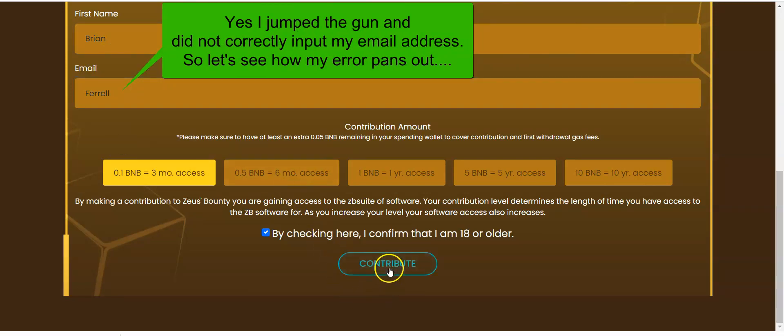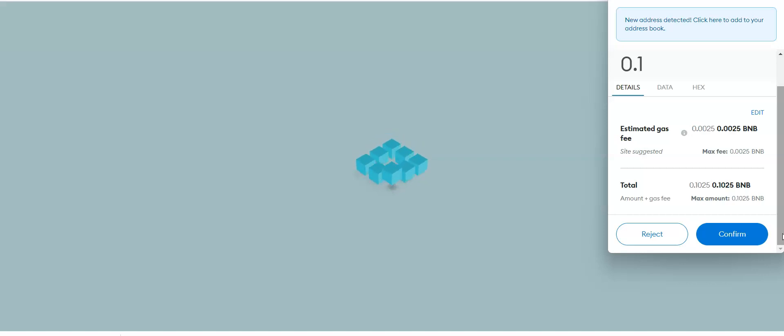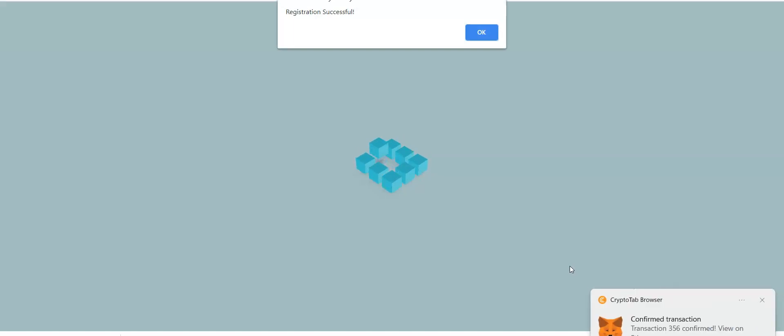I've got my name in the box, so we'll go ahead and contribute. It's going to pop open MetaMask. We're just going to start with the basic 0.1 BNB. I've been in programs like this before — it makes you reinvest a portion of your withdrawals back into the smart contract, which increases your contribution level and allows you to earn more later on. Gas fees are very low. We'll confirm those and allow the site to register us on the Binance Smart Chain. BSC is really very quick.